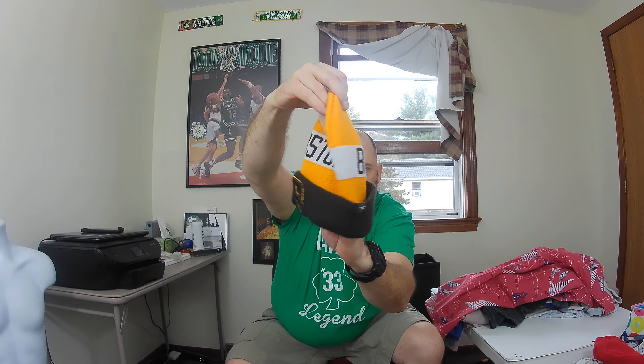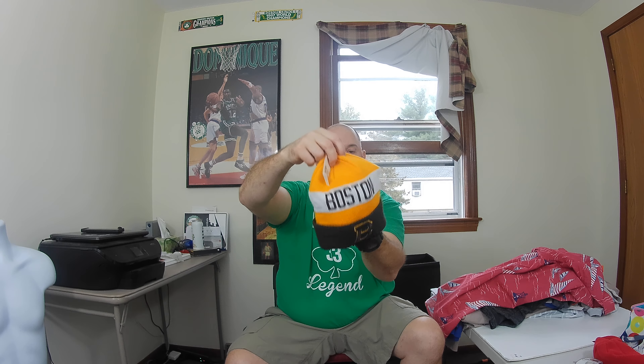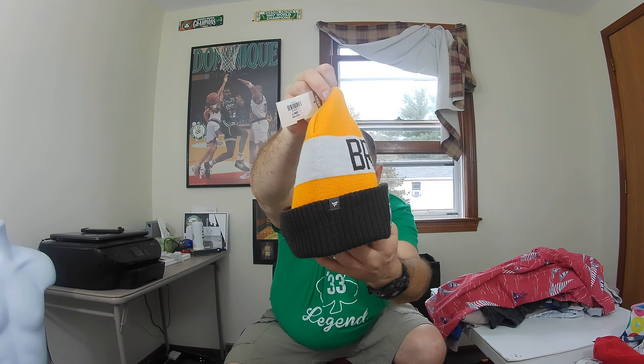I found this really cool hat — I gotta look it up. It's a Boston Bruins 2019 Winter Classic at Notre Dame Stadium winter hat. It's embroidered front and back, made by Fanatics — Fanatics is a good brand. I bet this is going to go for some good money. Hopefully I get at least 30 bucks for it — it's in really good shape.